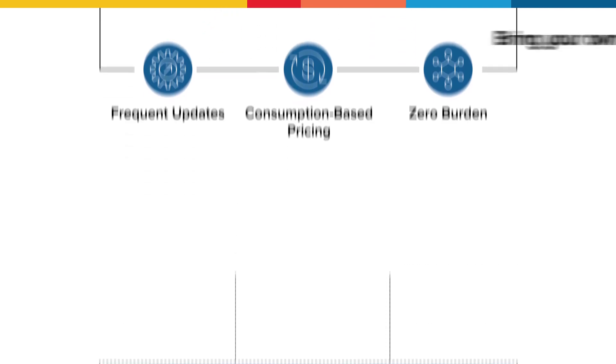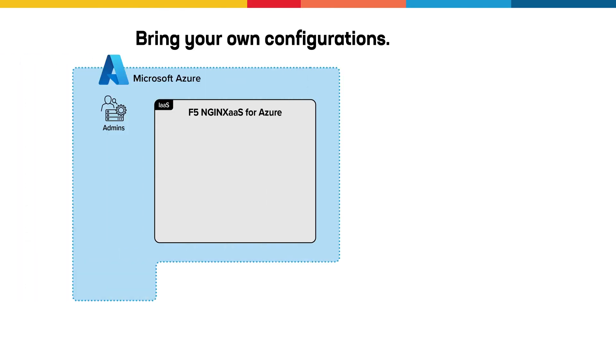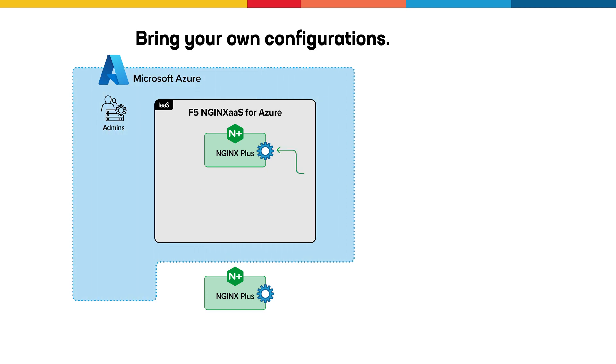As you evaluate the cloud readiness of your workloads, you can breathe easy knowing you can bring your own Nginx configurations. It only takes a few clicks to drop the settings and capabilities you fine-tuned for each workload into the new Azure environment.